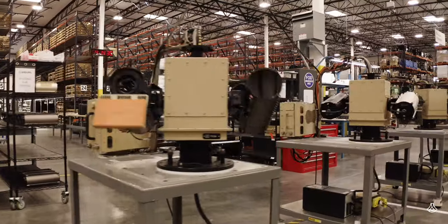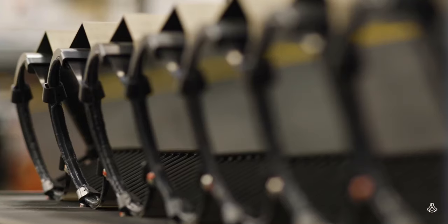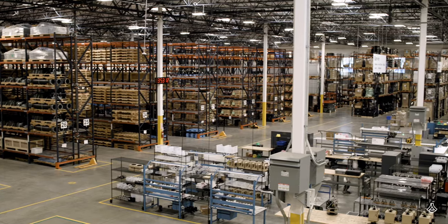I love seeing hundreds of brand new Anduril systems, freshly qualified and ready to be sent off to our customers. We're not just tinkering in a garage here — we're shipping revolutionary technology to men and women in uniform all over the world at massive scale.